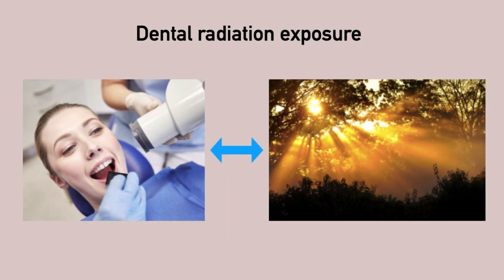Proponents of the safety of modern x-rays tell us that the amount of radiation we are exposed to from a set of dental x-rays is less than spending a day in the sun with its emitting ionizing radiation.